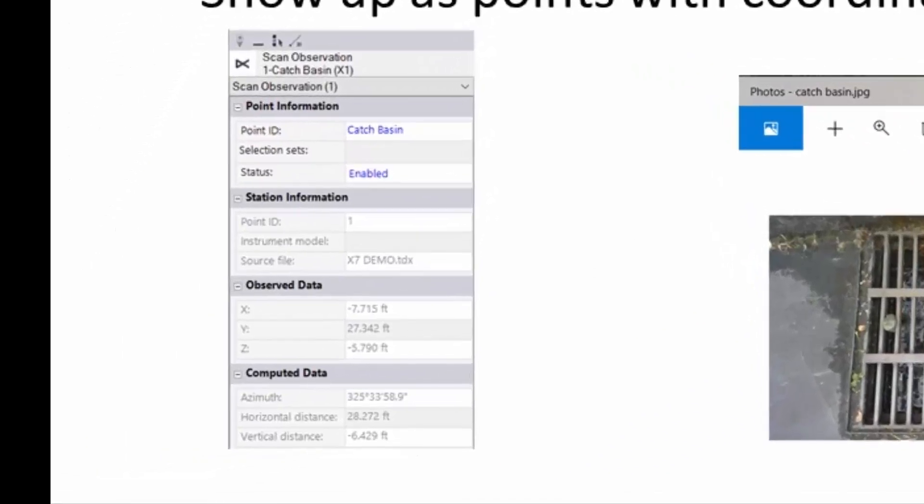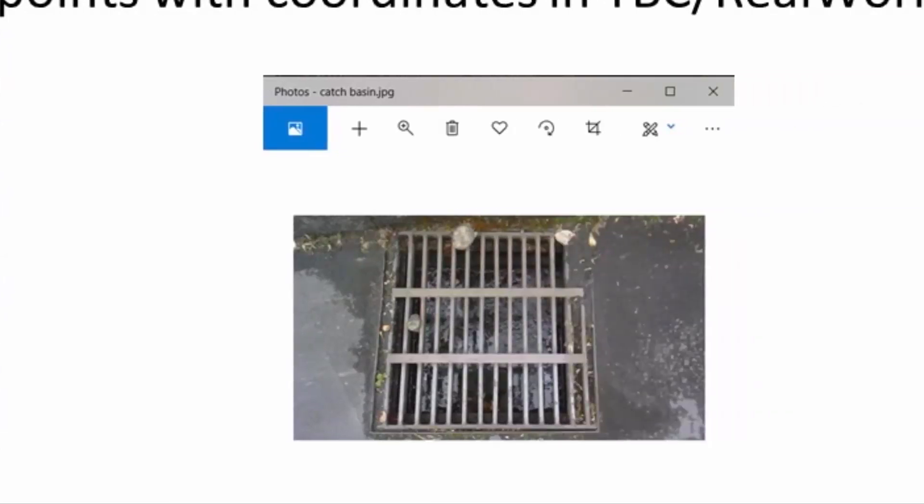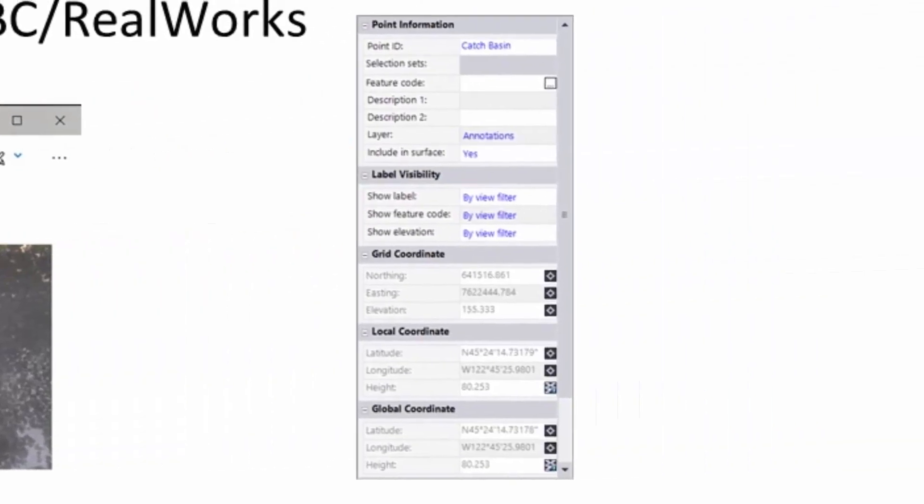This first snippet is the scan observation — at the bottom you have observation and computed data: the azimuth, horizontal distance, and vertical distance. The second is the photo I took on site, viewable through Windows Explorer inside Trimble Business Center. The third is the point information showing it's a catch basin, which is what I called the annotation. Down there you see the grid coordinates — I geo-referenced and done a transformation, so this also has a latitude and longitude.